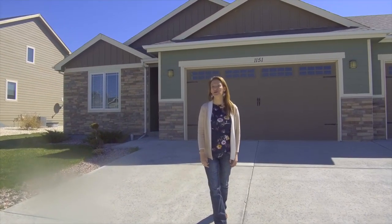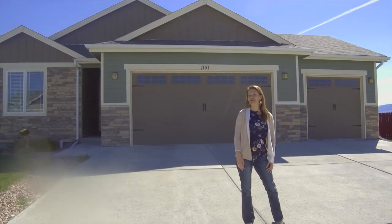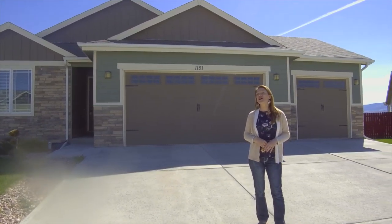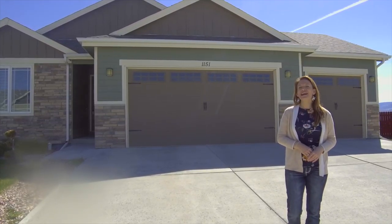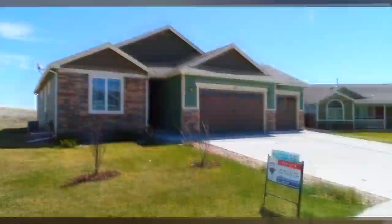Welcome to this newly established neighborhood. I'm Alisha Collins with Remax The Group and the Alisha Collins Real Estate Team, and today we're at 1151 Prairie River Drive. I cannot wait to show you the inside of this home, but first I have to show you the view.